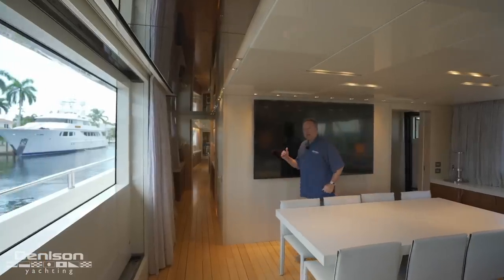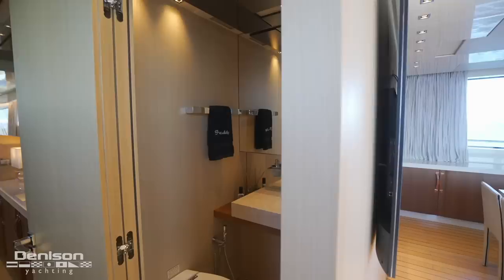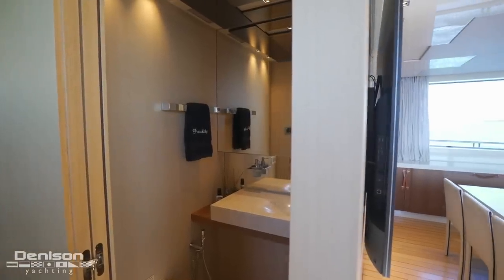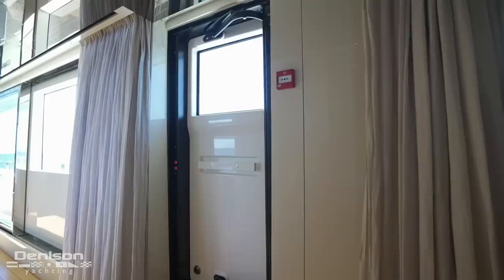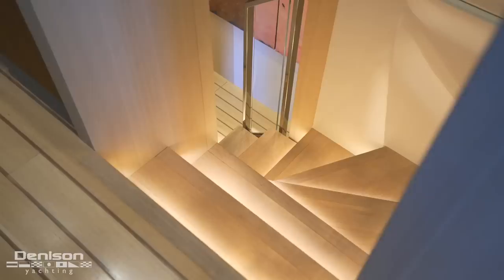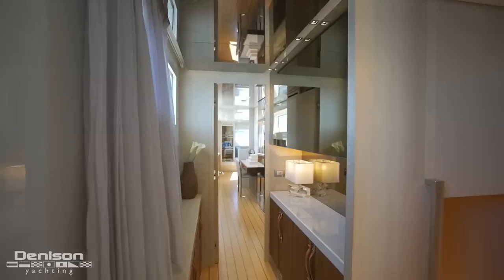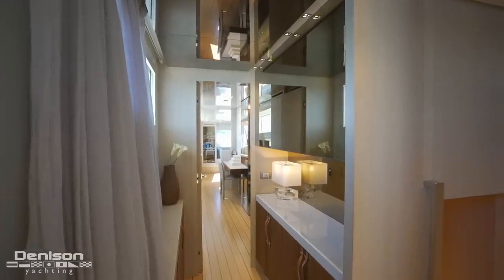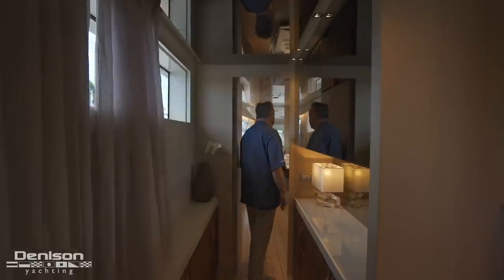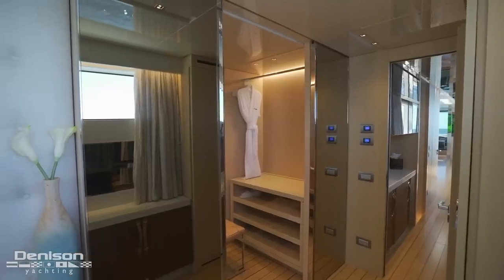We just finished up in the crew and galley area. Moving forward on the port side, you have a day head on the starboard side, access to the walkway around the boat, and a set of stairs going down to the four staterooms which we'll visit in a bit. Right in here is a neat little coffee bar area, so if you don't want to bother anyone you can get up and make your own coffee.